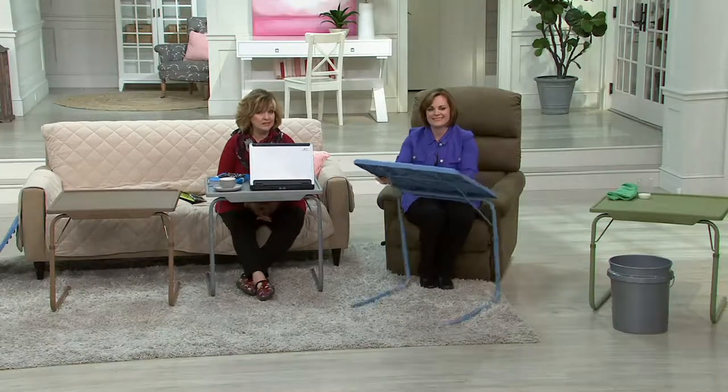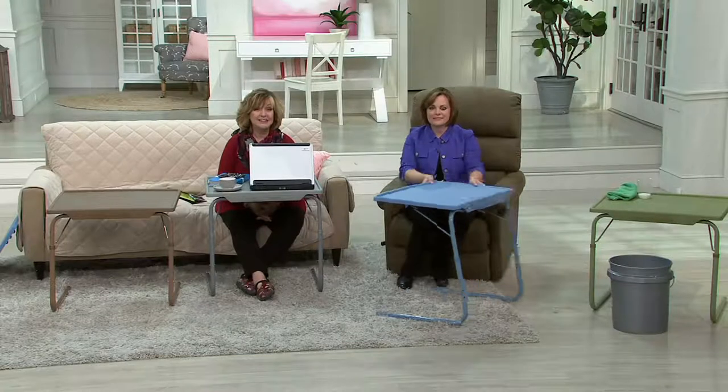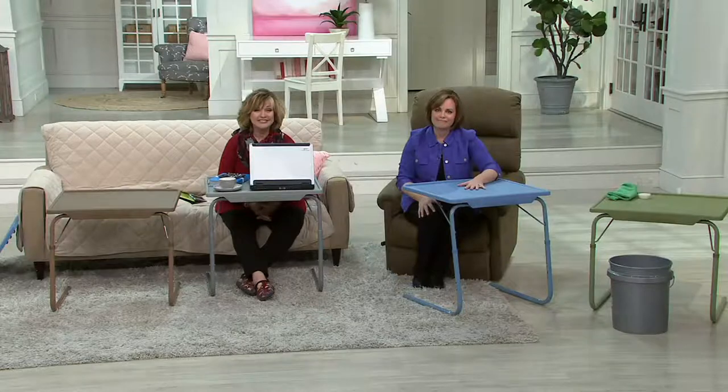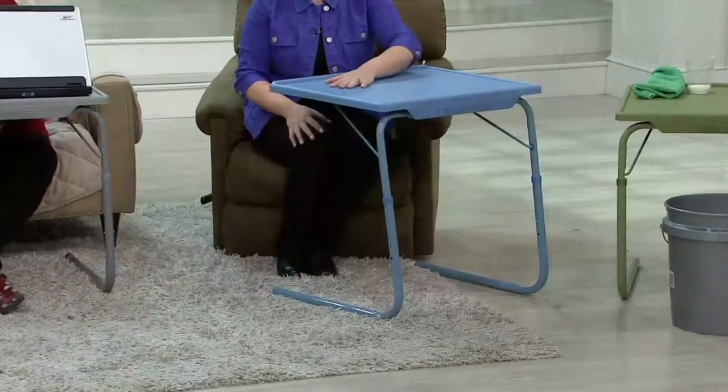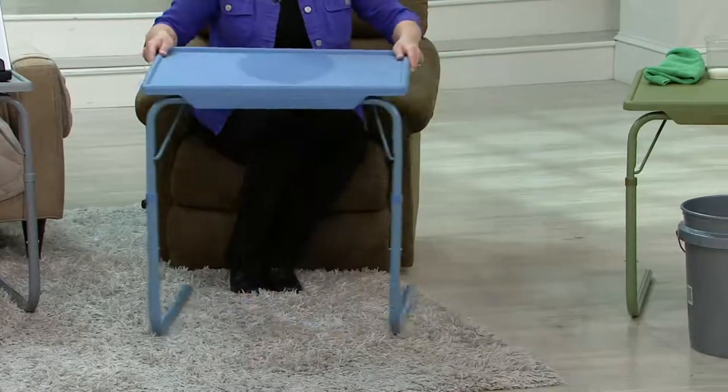People will use these a lot more than they think they will. Shirley uses hers for laundry too — being disabled, she can't stand too long, so she folds laundry at her TableMate. She slides it all around and her little dog sits underneath the table. It's the perfect spot for pets under the table.